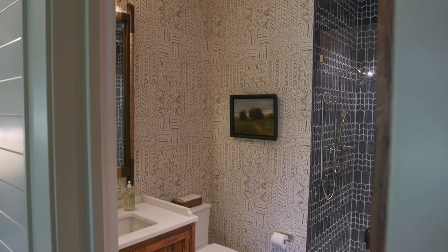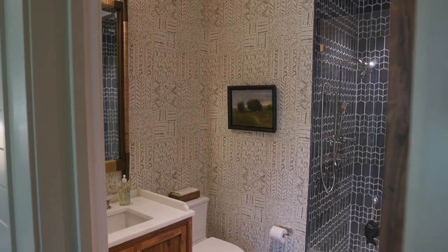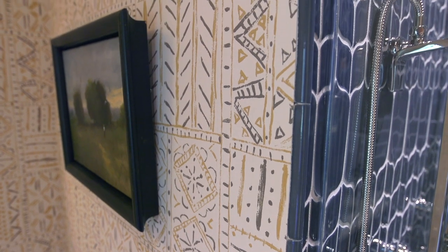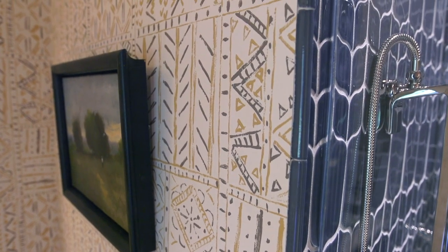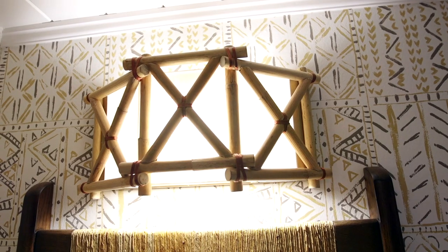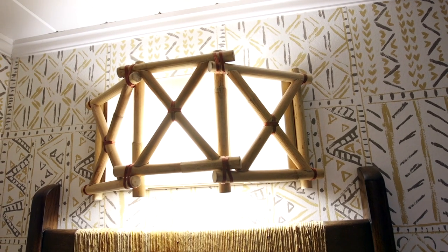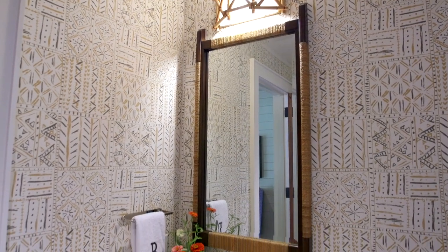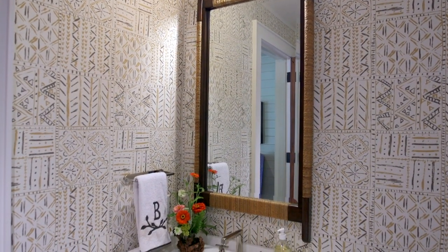In the powder room at Briarfield, I love the wallpaper that was chosen specifically for its lively graphic quality by Nina Campbell and Osborne and Little. The Kingali wall sconce by Curry and Company fits in beautifully with the Carly Great South Bay mirror by Century.